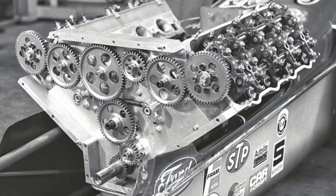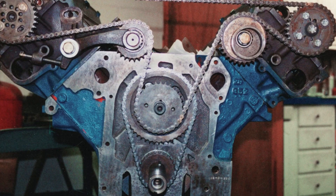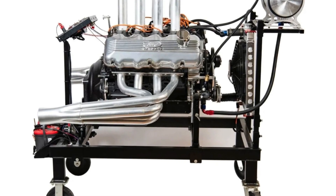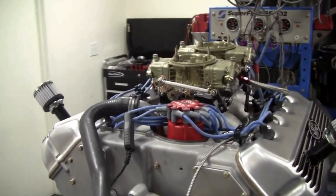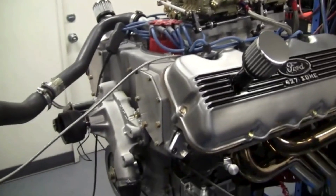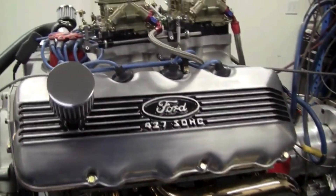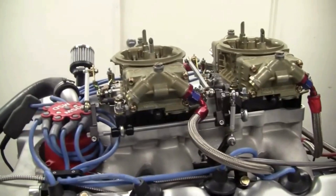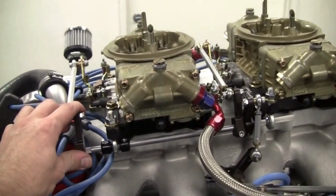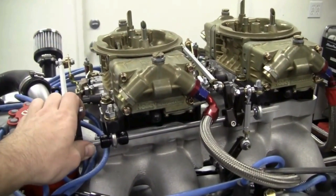Named internally as the '90-day wonder,' the Cammer became legendary for its rapid development. Stories suggest it was designed and built in just three months — proof of Ford's engineering skills and determination. What started as a side project quickly evolved into one of Ford's greatest engines, leaving engineers, executives, and race drivers in astonishment at its raw power and potential. Truly, the 427 Cammer was a marvel born of urgency, creativity, and a relentless drive to dominate.